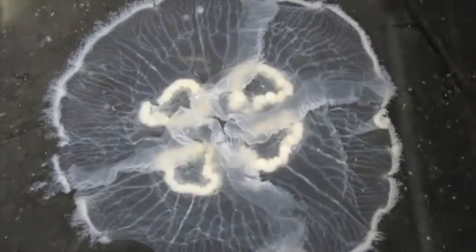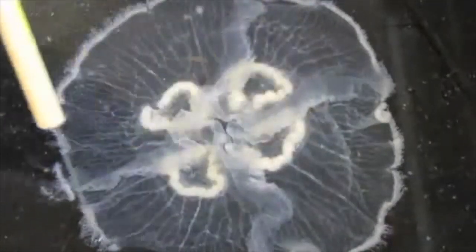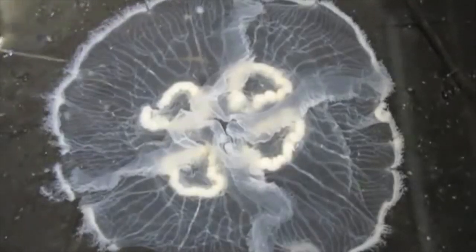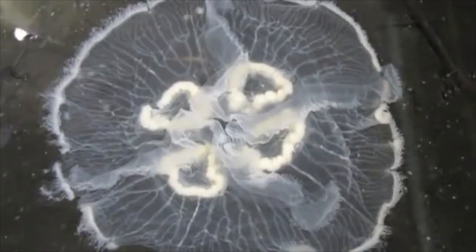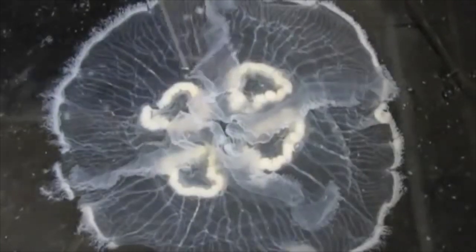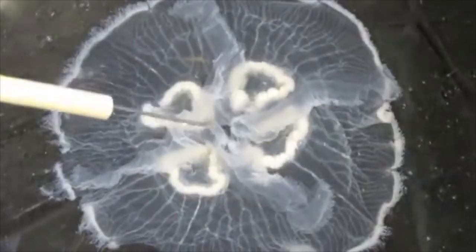Along the margin are tentacles - really thin, filamentous, fluffy little things. These shouldn't be confused with the larger oral arms. Most people see the long things and assume those are the tentacles, but those are actually the oral arms. The tentacles are the little filament-y things used to filter tiny prey. The oral arms are trough-shaped and collect or scoop this tiny filtered prey from along the margin, directing it into the mouth in the middle.